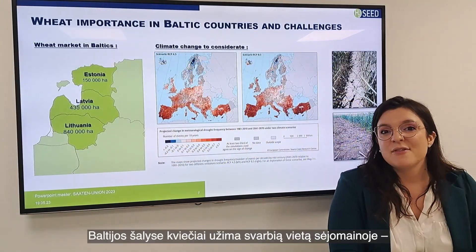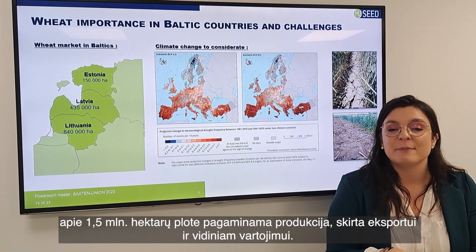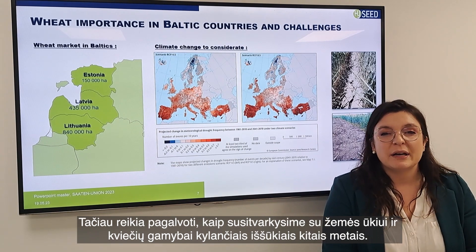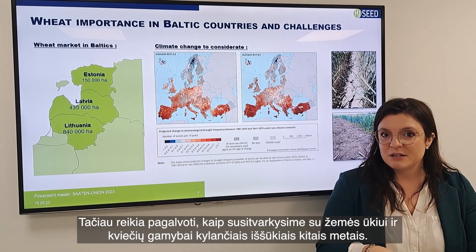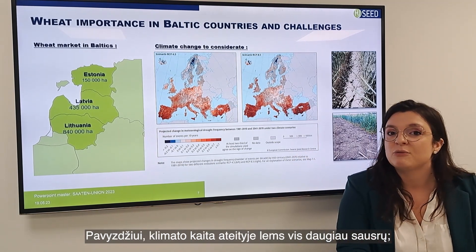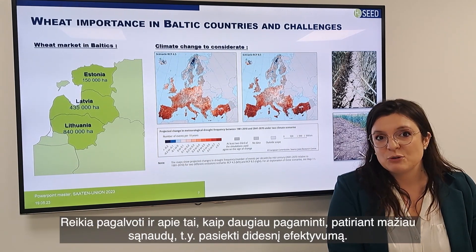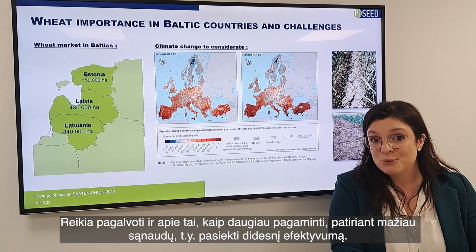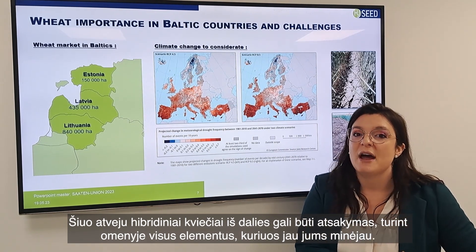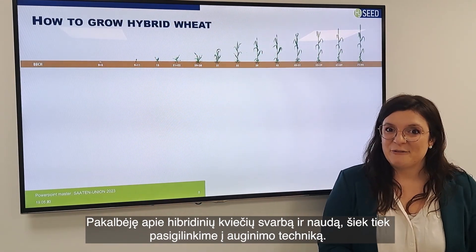In the Baltic countries, wheat has an important place in the rotation, covering about 1.5 million hectares for export and self-consumption. But what about wheat production facing the agricultural challenges ahead — climate change with increasing drought, the need to feed the world, and how to produce more with fewer inputs at higher efficiency? Hybrid wheat can be part of the answer, given all the elements already presented.